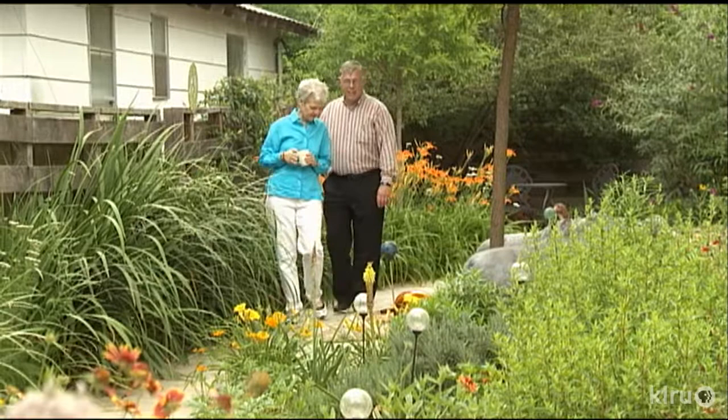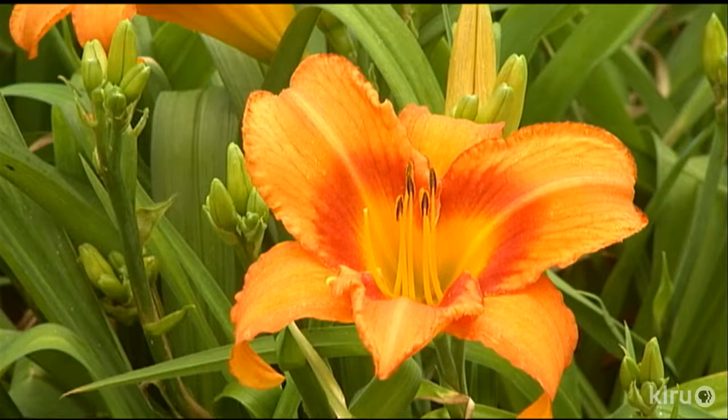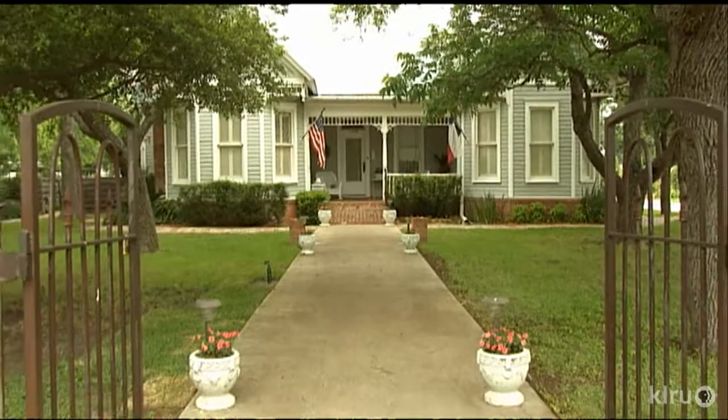What makes a garden special? I think it starts with a passion that turns an ordinary space into a meaningful one. Let's visit one right now. Donna and Mike Fowler have a lot of fun in their Hutto garden. And since Hutto's home to the hippos, of course they have a few. You'll also find Hutto's official flower, the Orange Crush Daylily.